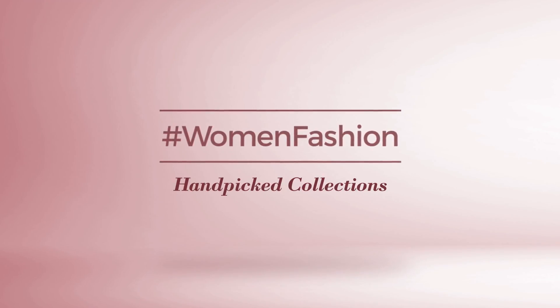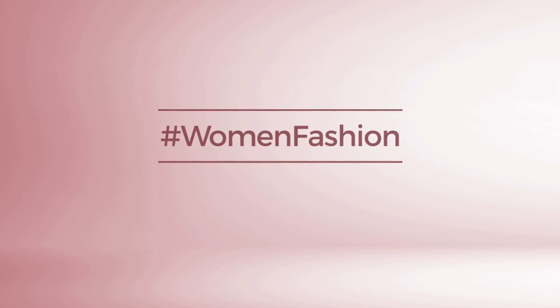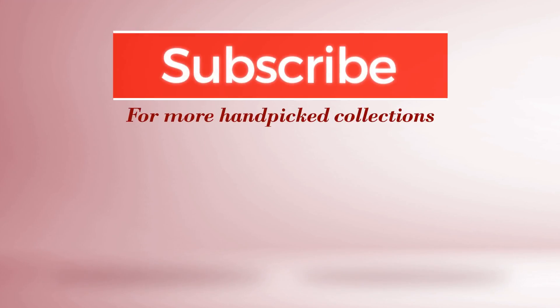And if you didn't like it, write something mean in the below comments; otherwise, subscribe to our channel.